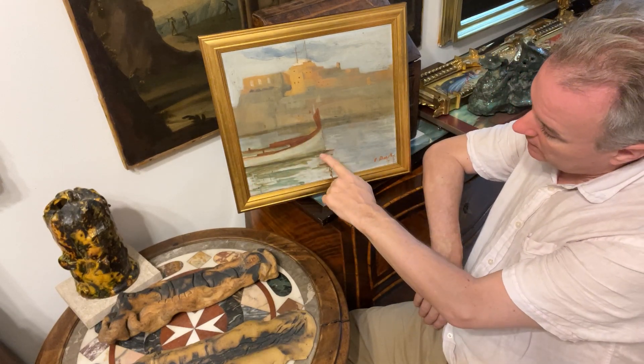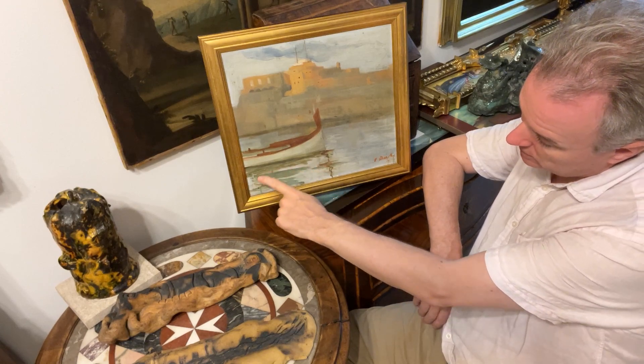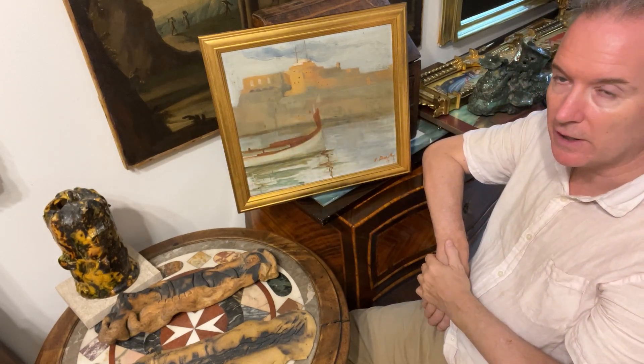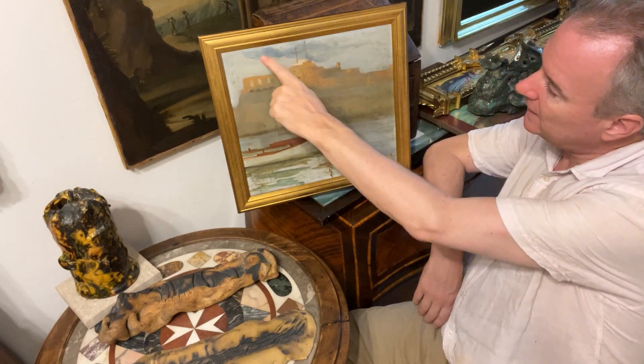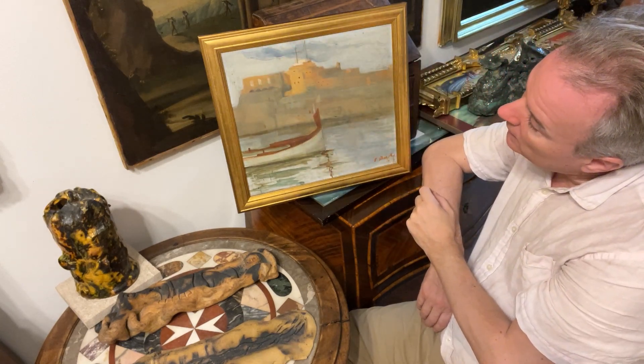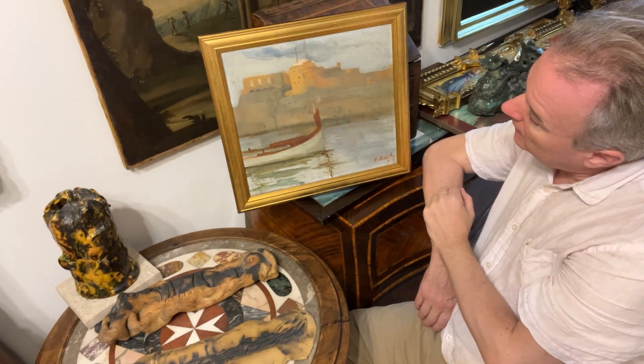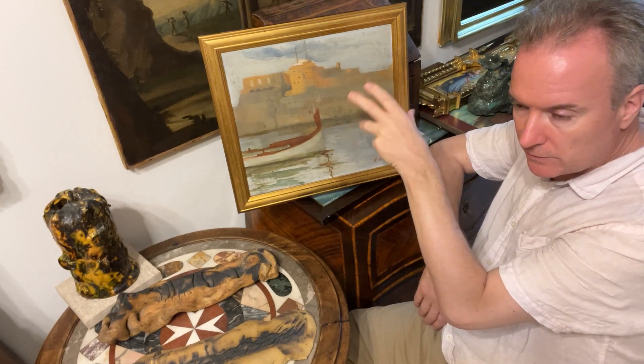He's put a shadow there, a reflection — a basic reflection — and he's used a limited amount of colours, so it's very spontaneously and skillfully done. A little bit of blue in the sky but not a lot, carefully painted antennae on the top of St Angelo. You've got quite a sultry, moody, mellow, chill painting.